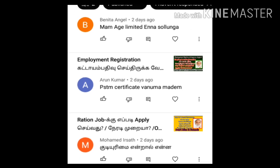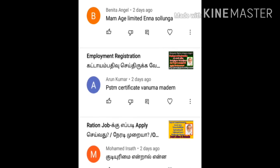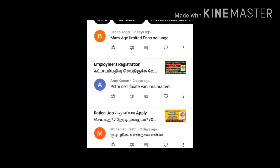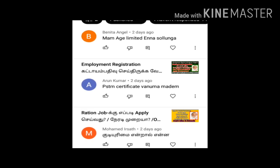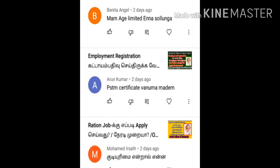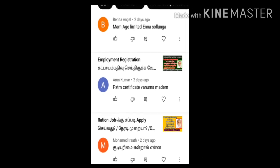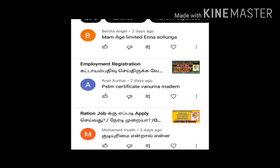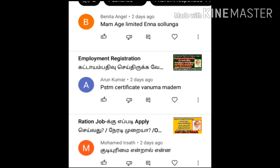If you have watched the first video, you will be able to read all the comments. You will ask questions in the comments, you will reply to the comments. You will ask salary details, working time, and other details. I will reply to the comments.